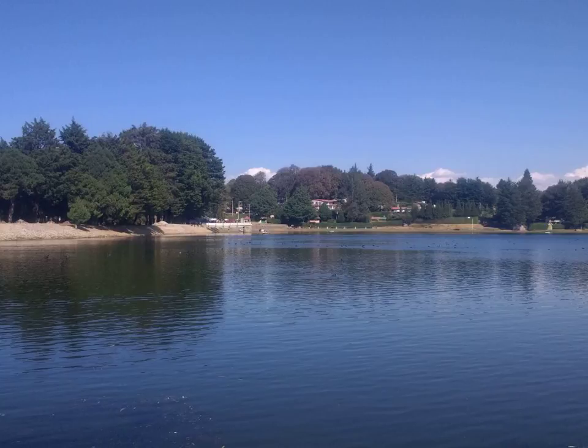The bilimbi tree reaches 5–10 m in height. Its trunk is short and quickly divides up into ramifications. Bilimbi leaves, 3–6 cm long, are alternate, imparipinnate and cluster at branch extremities.